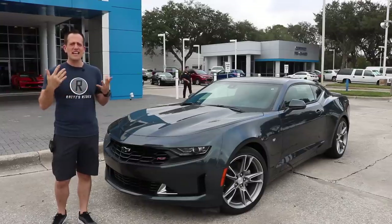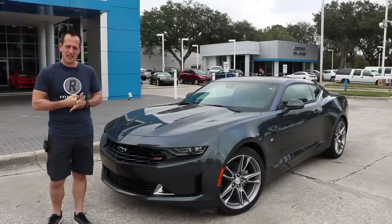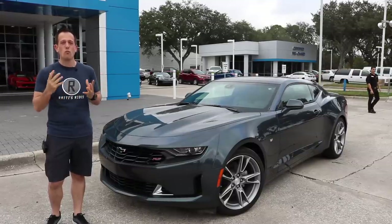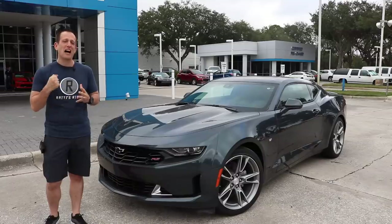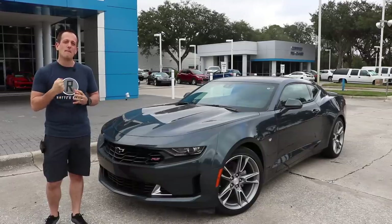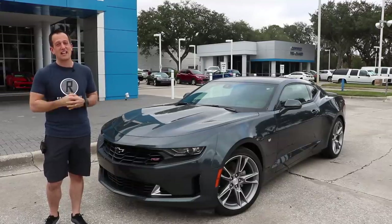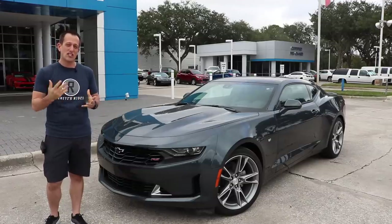Some people say, hey, what is a Camaro? When the Chevrolet executives back in 1967 were asked that very question, they said if you look it up in the dictionary, a Camaro is something that eats Mustangs — and that's what a lot of Chevy fans love about the Camaro. It is that direct competition to the Mustang.